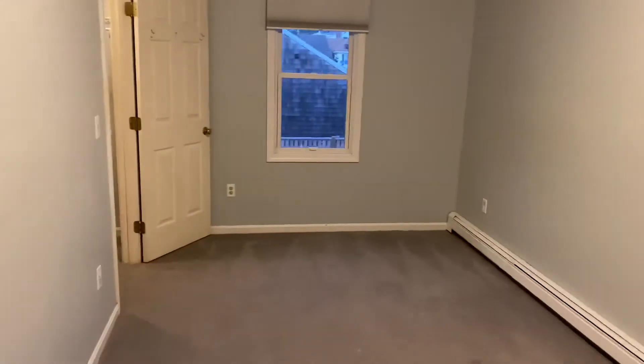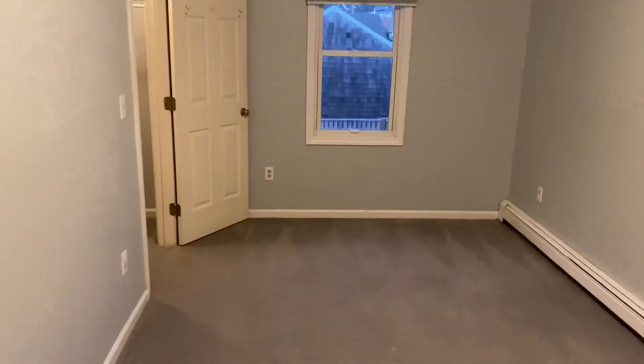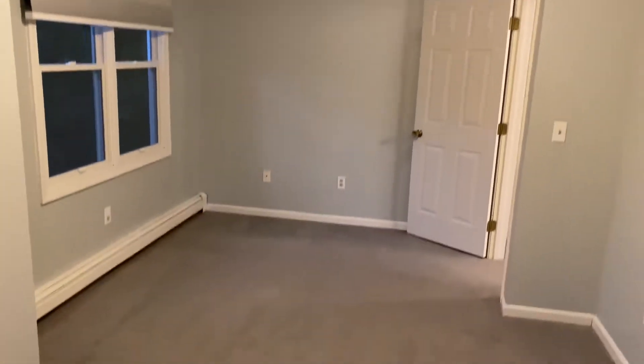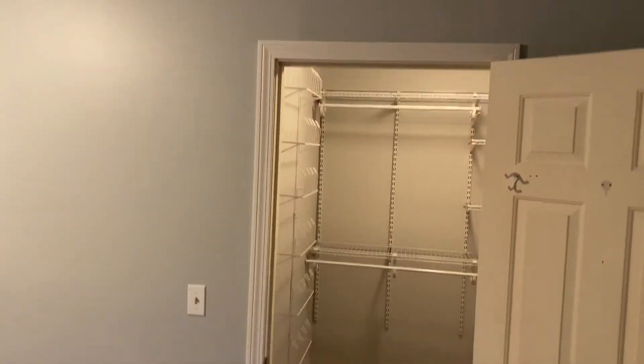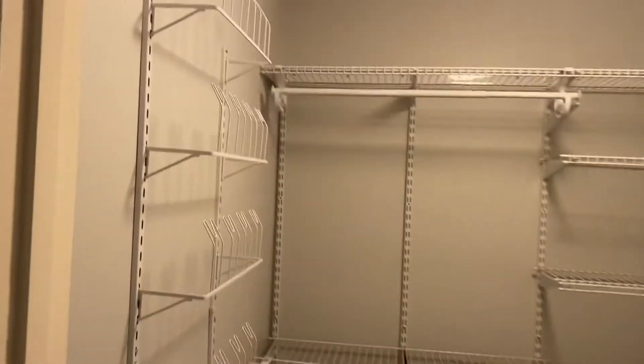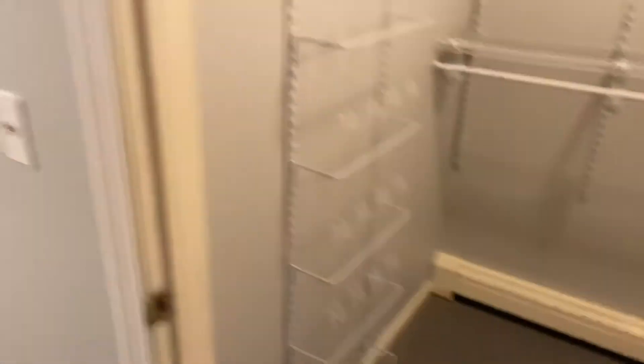We have a second bedroom, a bit smaller and narrower in size, also carpeted, with plenty of electrical outlets and a walk-in closet with organizers, shelving, and shoe racks.